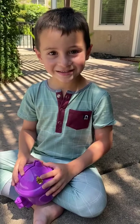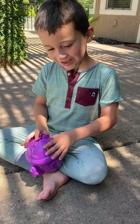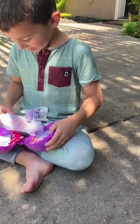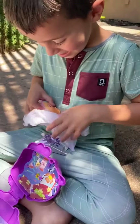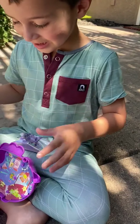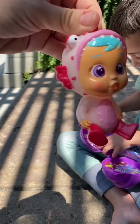He loves Crybabies too. Yes, I love them — they're my favorite toys. I can't wait to see what's inside. I know what it is. So cute. Look at that blanket. I think I know which one this is — this is one of Mom's favorites. Oh, the puffer fish! How cute. She has blue glittery hair — Grayson's favorite color. Look at how adorable she is. The puffer fish!